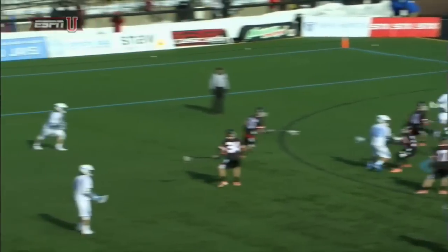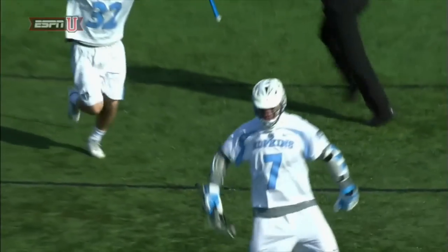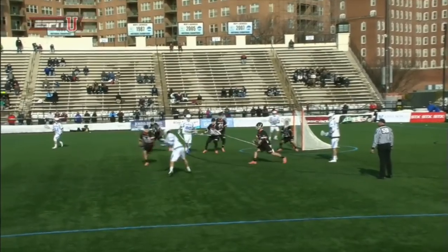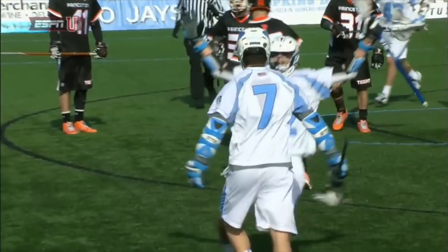Guys, seven in white has an absolute cannon and comfort level on that left side. Press out, get on his hands — no one touches his hands right here. Anticipate where the ball is being rotated to and who that shooter is. It's seven in white.